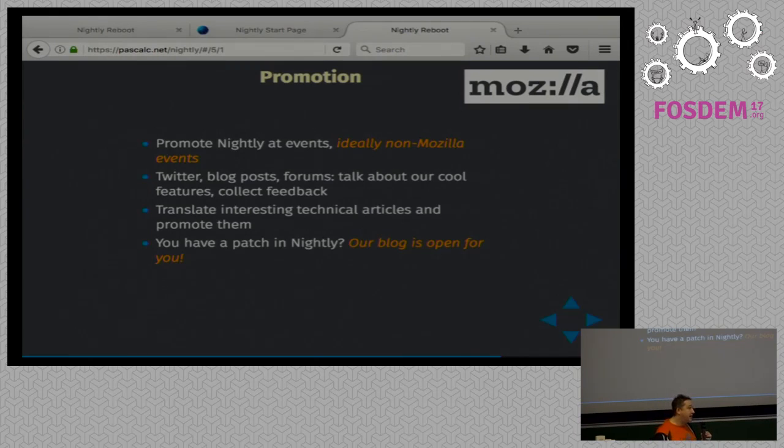And do you have a patch in Nightly? That's mostly for people already involved in Mozilla — employees but also volunteers that have patches in Nightly. Talk about it on the Mozilla blog. If you do something interesting related to Nightly, I will be very happy to promote your work through the tools we have — the external ones like the blog and Twitter, but also the internal ones. We can put it on about:home, which is viewed by a lot of users. We can put it on the What's New page for your language — we can have different information per language.